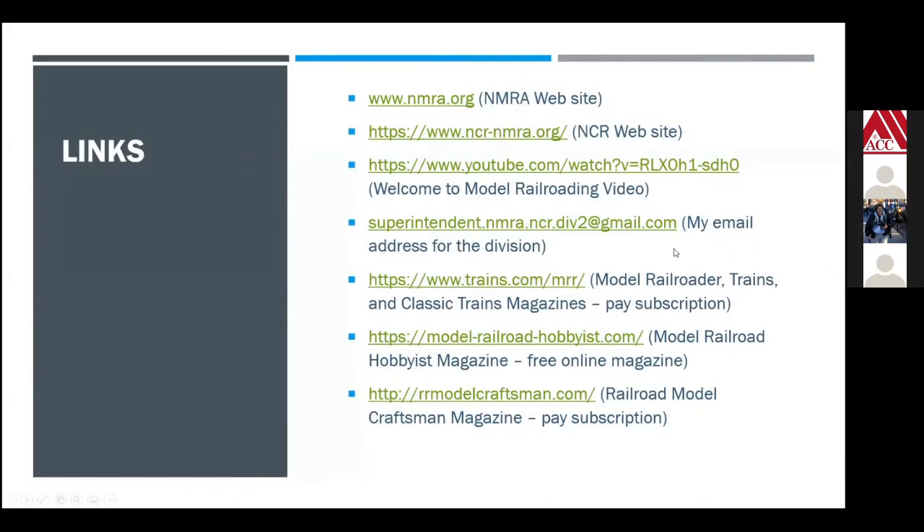Here's a bunch of links. You can take a screen capture, or if you send me an email I'll be happy to send you the links. NMRA.org is the important one to remember. You can also look up the video I showed at the beginning — just search for 'Welcome to Model Railroading' on YouTube. My address is superintendent.nmra.ncr.div2 at gmail.com. There are also some references to the major model railroad magazines.